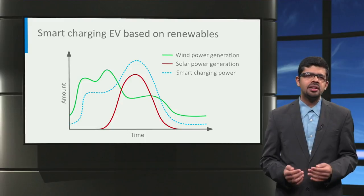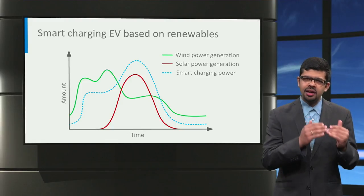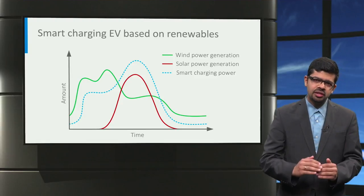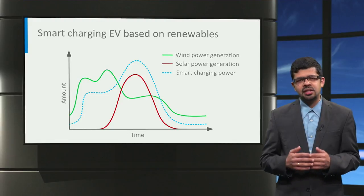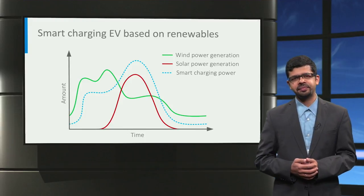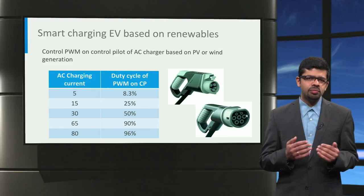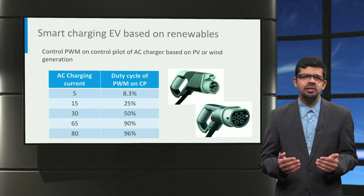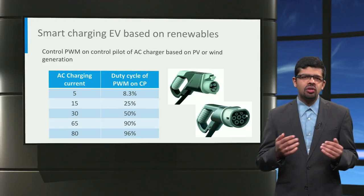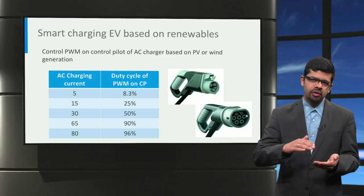A second solution to help match renewable generation and electric vehicle charging is smart charging. When solar and wind generation are high, the EV charging power can also be increased, and vice versa, the charging power can be decreased when renewable generation is low. This has the dual benefit of making electric vehicles more sustainable by using more green energy and reducing stress on the grid due to large-scale renewable energy generation. In the case of AC charging, the pulse-width modulation signal on the control pilot of Type 1 and Type 2 AC chargers can be continuously controlled to adjust the EV charging current based on solar or wind generation. For CHAdeMO and CCS Combo DC charging, the CAN bus and PLC communication can be respectively adjusted to change the charging power based on solar generation.